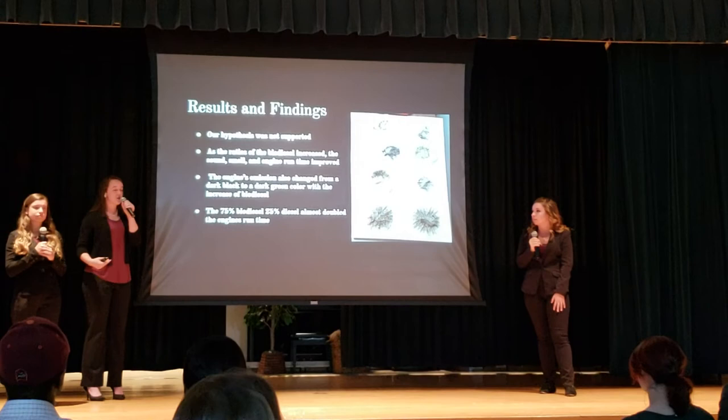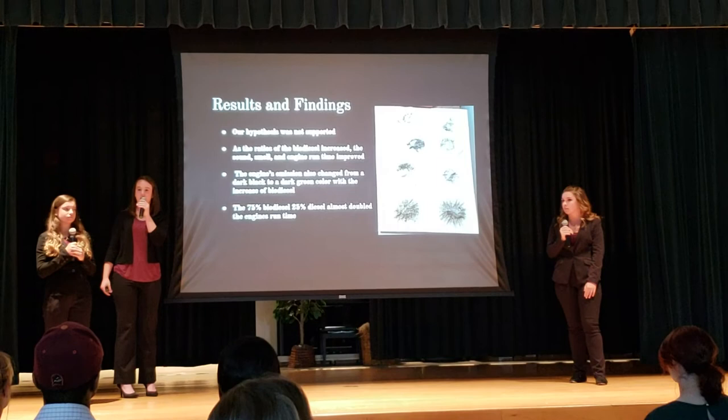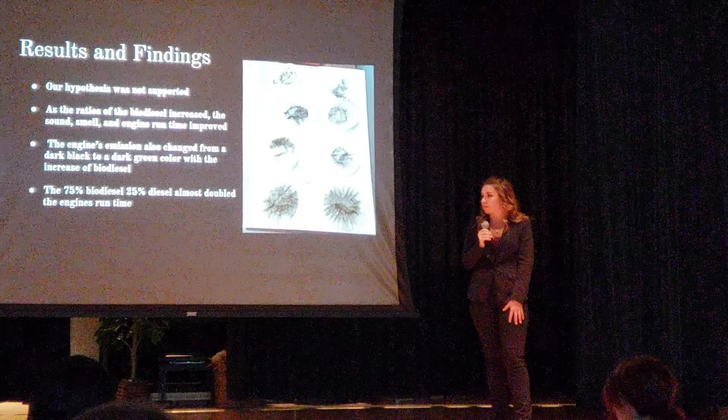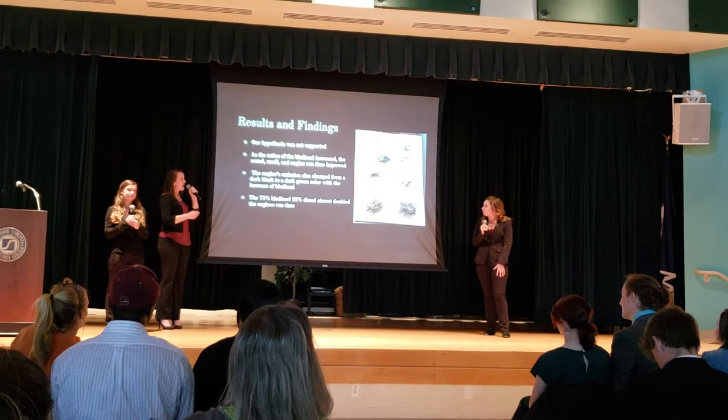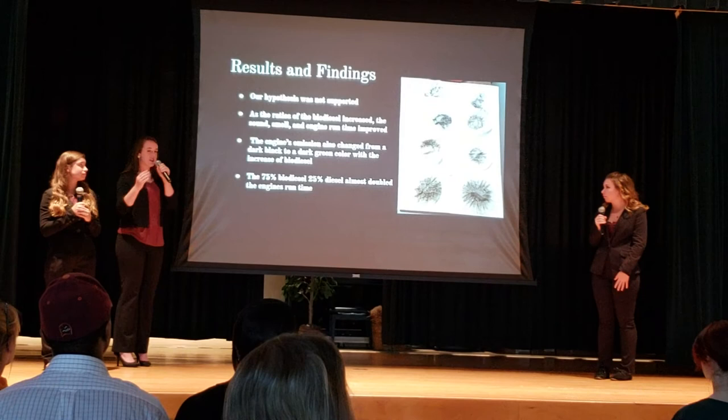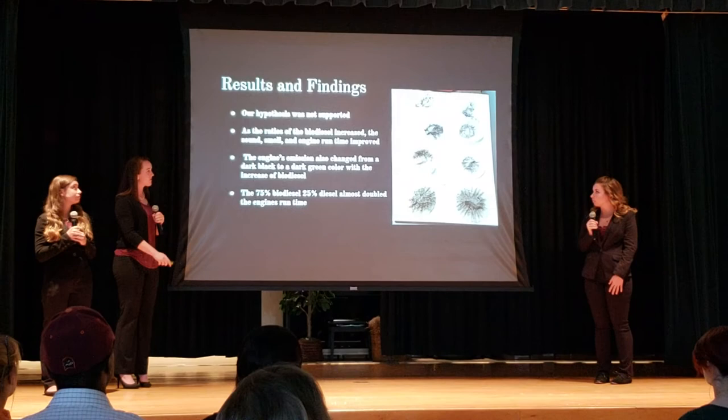For our results and findings, we did not support our original hypothesis. We hypothesized that 25% biodiesel and 75% diesel fuel would work the best, but it was actually backwards — the more biodiesel, the better it was. As the ratios of biodiesel increased, the sound, smell, and engine run time improved. It actually smelled like french fries in the shop. At the very top you can see the regular diesel filter used against the exhaust pipe, and as you go down it's 25%, 50%, and 75% — you can see there is less and less soot on the filter papers, and they're almost green at the 75%.